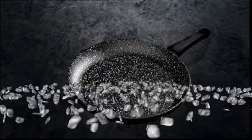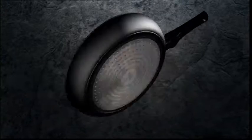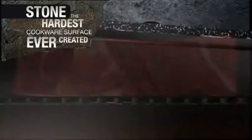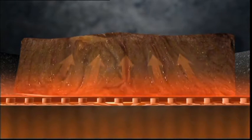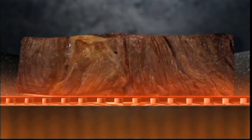Stonewell is made up of tiny stone particles bonded together to form a solid stone surface that stores the heat and gradually releases it to the food, allowing you to cook at lower temperatures that cook your food evenly and just right, while locking in the flavour for that one-of-a-kind traditional taste of stone cooking.